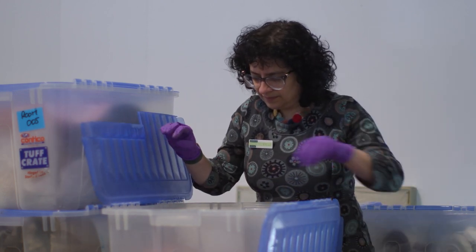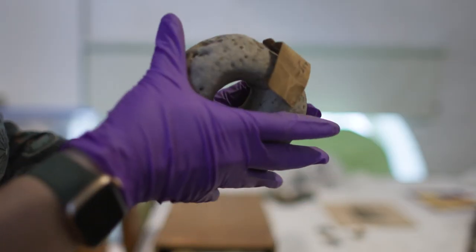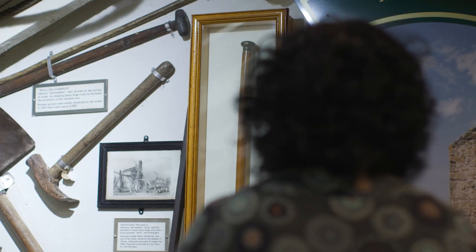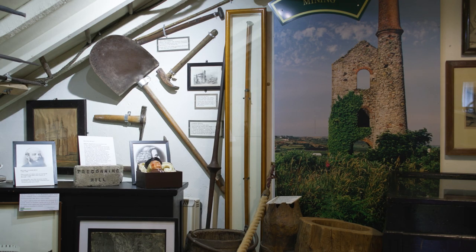After the collections arrived here in Helston, most of them remained in storage in boxes, but some very special objects went on display straight away. One of these was known as Trevidic's walking stick. It has the initials RT on it. However, through our research we found that this is not a walking stick.